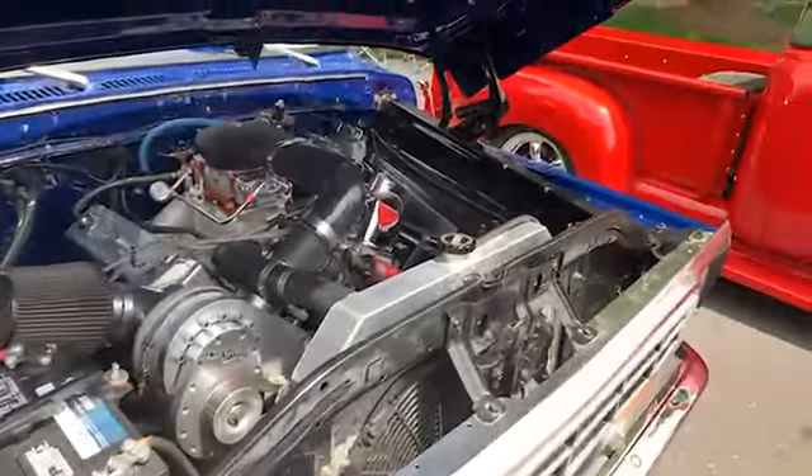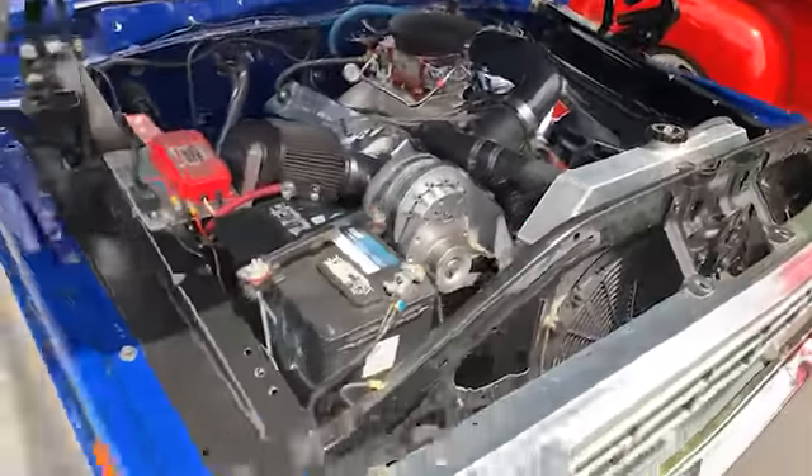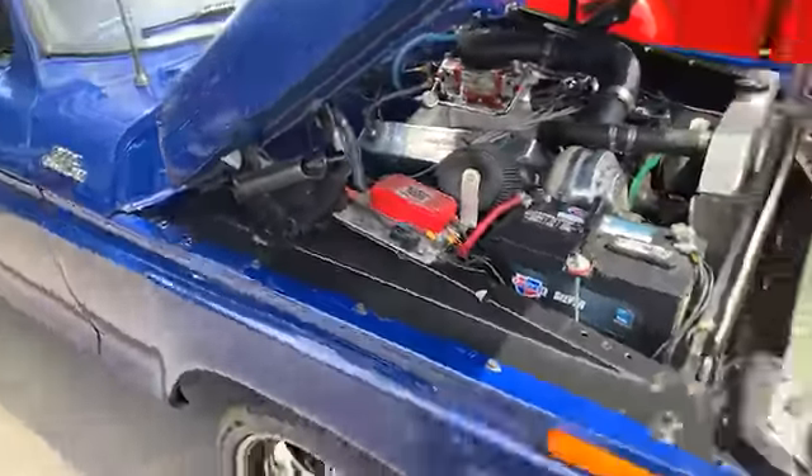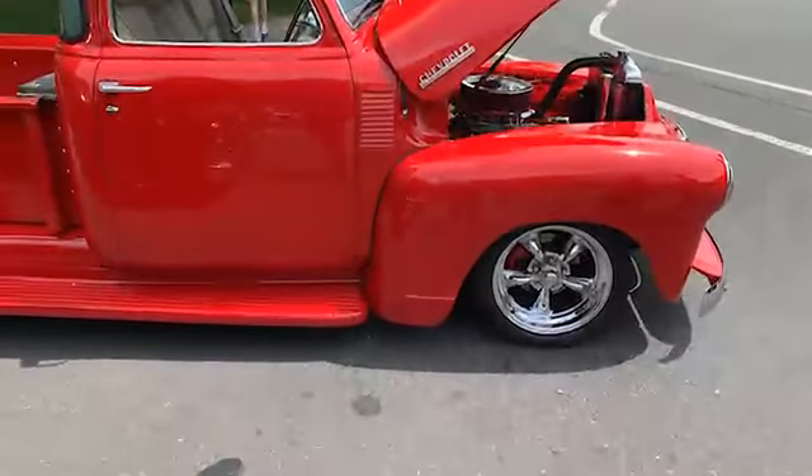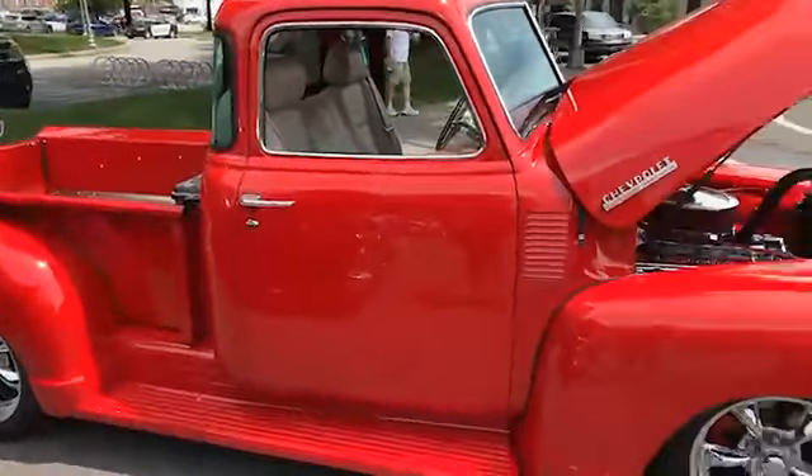Here's a classic Ford F100 custom pickup — obviously that's a highly modified motor if I had to guess. It is not stock by any means. Here's a Chevy pickup — I kind of like that color, red-orange.